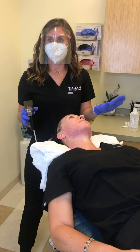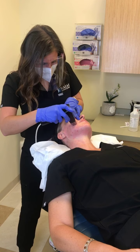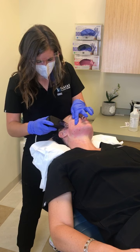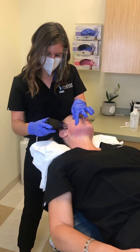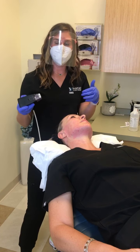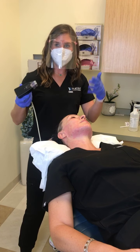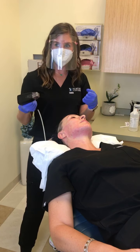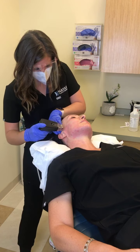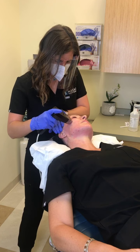When can you work out again? I always say 24 to 48 hours — your skin channels will be closed but it might be a little uncomfortable to work out at the 24-hour mark because you're still fresh and healing. When you work out, your increased heart rate brings a lot of blood to your face and you can get warm fast, so I say 24 to 48 hours depending on how you're feeling.